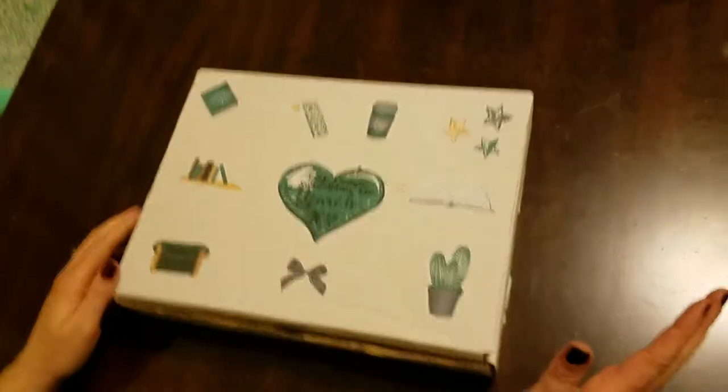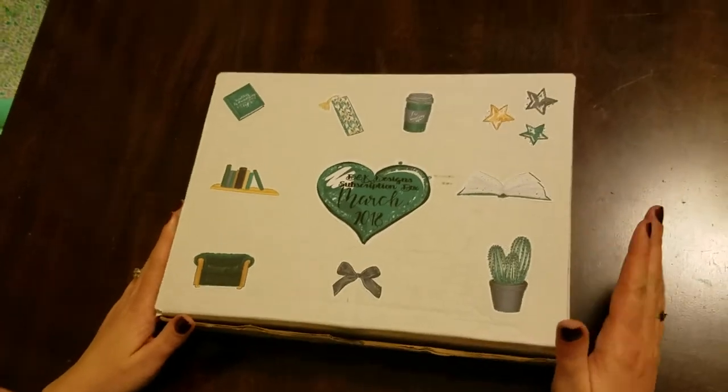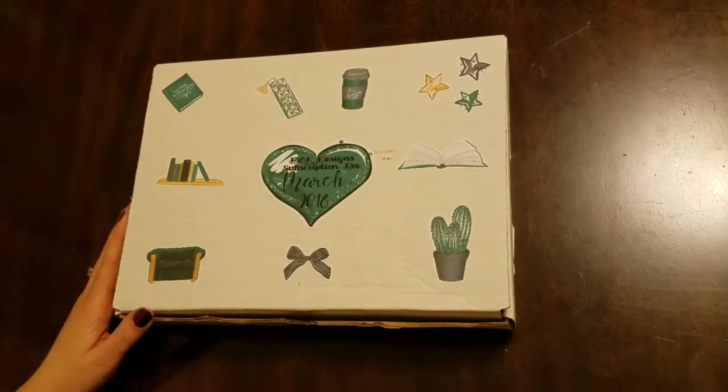Hi planner friends, this is Samantha with DK Design subscription box for March of 2018. I knew when I got this box this month I was going to absolutely love it. I'm loving the green color scheme that they've got going on this month — absolutely gorgeous.